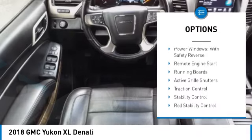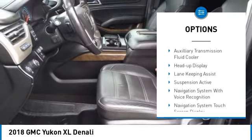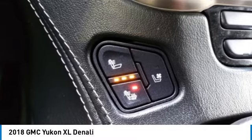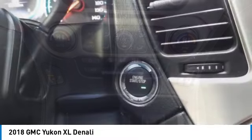Here are some of this vehicle's great options: driver adjustable suspension, ride control, power windows with safety reverse, remote engine start, running boards, active grille shutters, traction control, stability control, roll stability control, front suspension type strut, and auxiliary transmission fluid cooler.